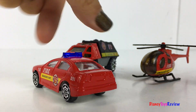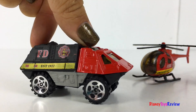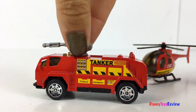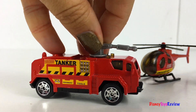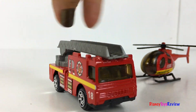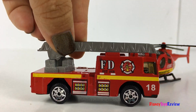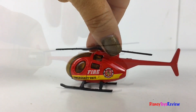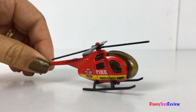This set comes with five different vehicles. We have a Fire Chief Vehicle, there's also this cool Bomb Squad Vehicle, check out this tanker — the hose turns around. We also have a ladder truck — the ladder raises and lowers. Let's not forget about the helicopter. The propeller turns around. Let's go on a rescue!